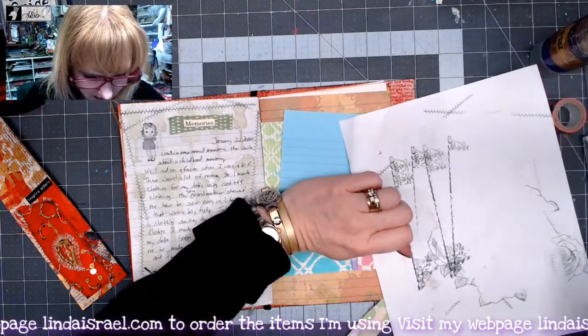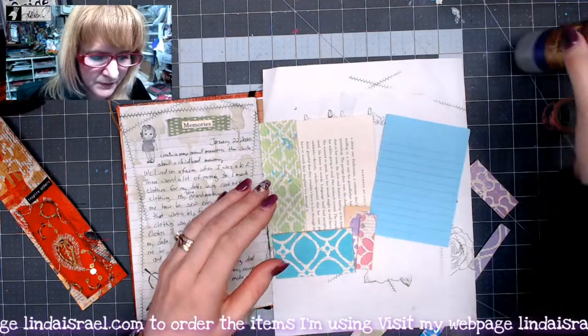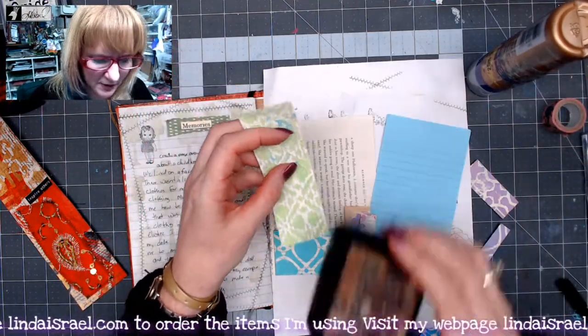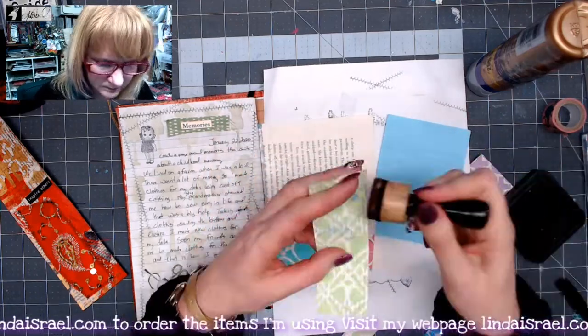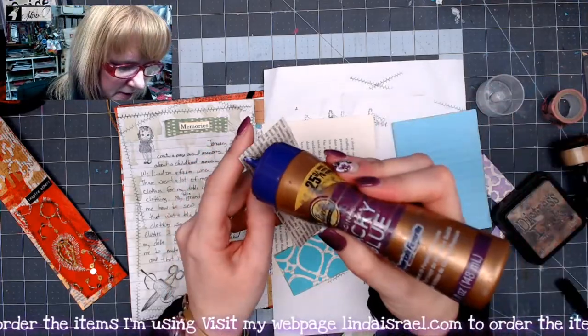I'm going to adhere all of these together. I'll put a piece of paper in my journal just to protect it in case I get any glue on my page, and I'm going to use some Aleene's Tacky Glue to glue it down. Right before I do so, I'm going to go ahead and use some distress ink around the edges.